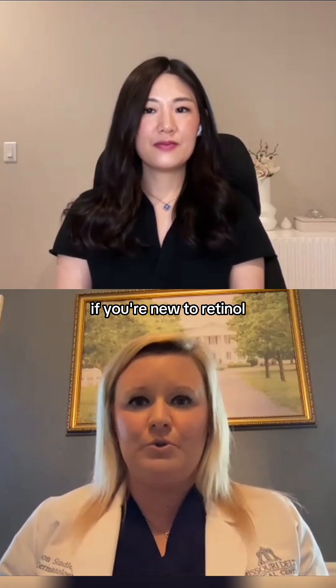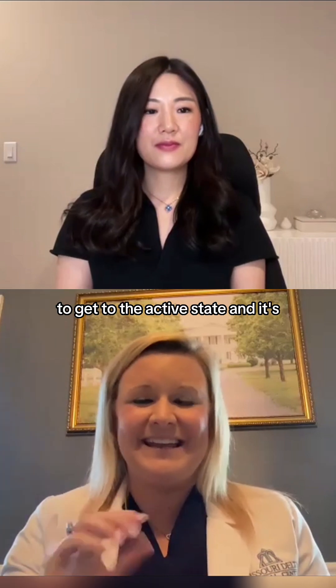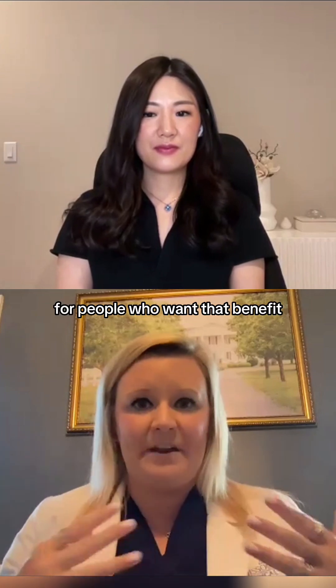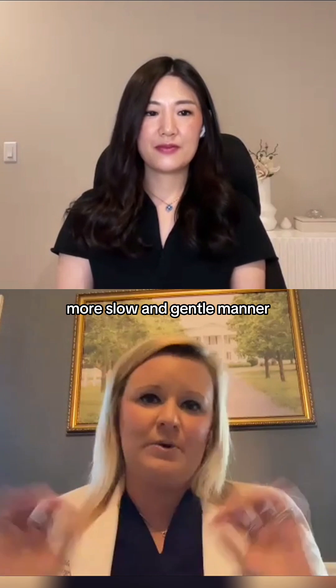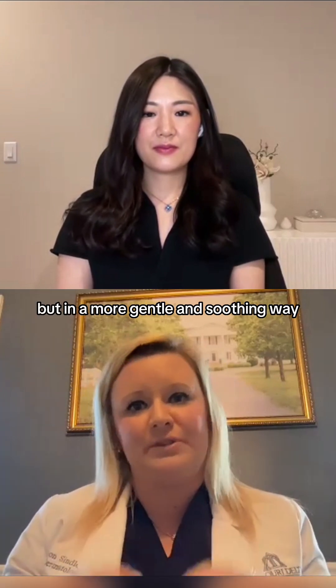If you're new to retinol, the Stargaze retinol serum actually has two conversion steps to get to the active state, and it's encapsulated, so it's released slowly. That's great for people who want that benefit — it will eventually get to the active form on your skin, just in a more slow and gentle manner, ensuring you still get the benefit in a more soothing way.